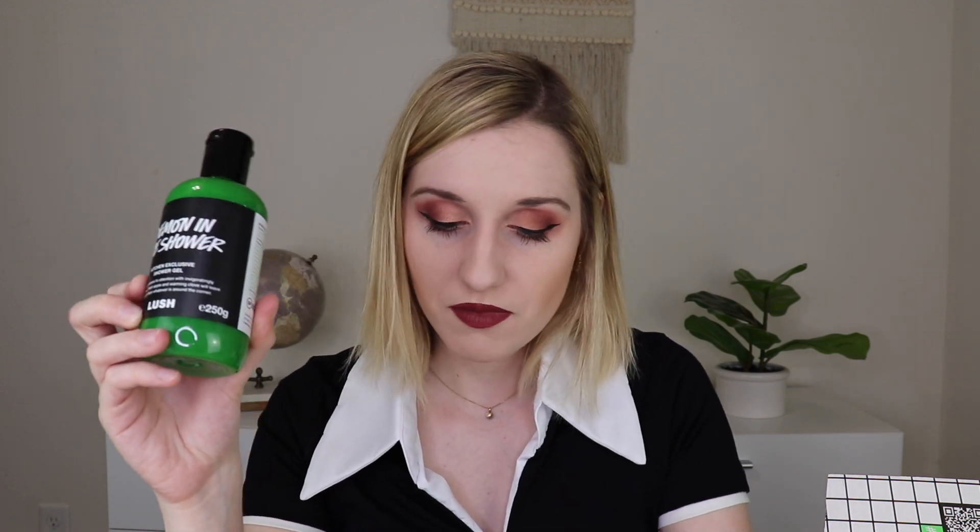This is 250 grams — about 8.4 ounces. A comparable shower gel from Lush would be about $22.95.